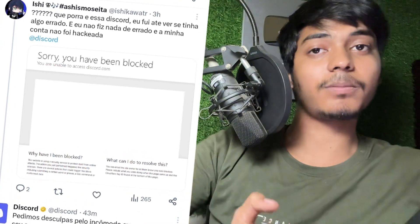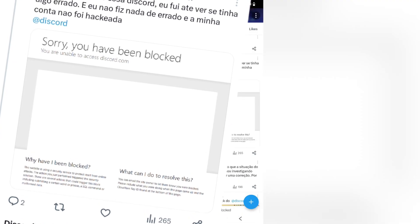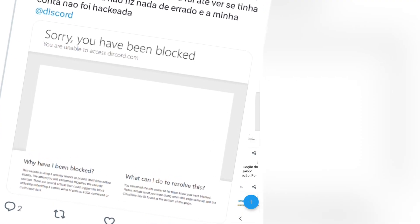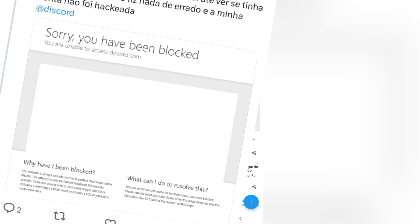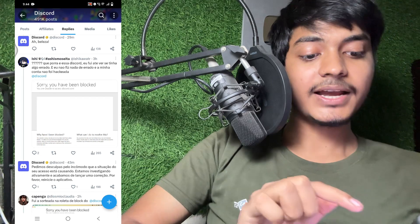How to fix 'Sorry, you have been blocked' on Discord. Welcome back to a new video. In this video, I will tell you how you can fix this problem on Discord. Right now many users are facing a problem whenever they try to open the Discord server on the website — it is showing 'Sorry, you have been blocked and you are unable to access discord.com.'